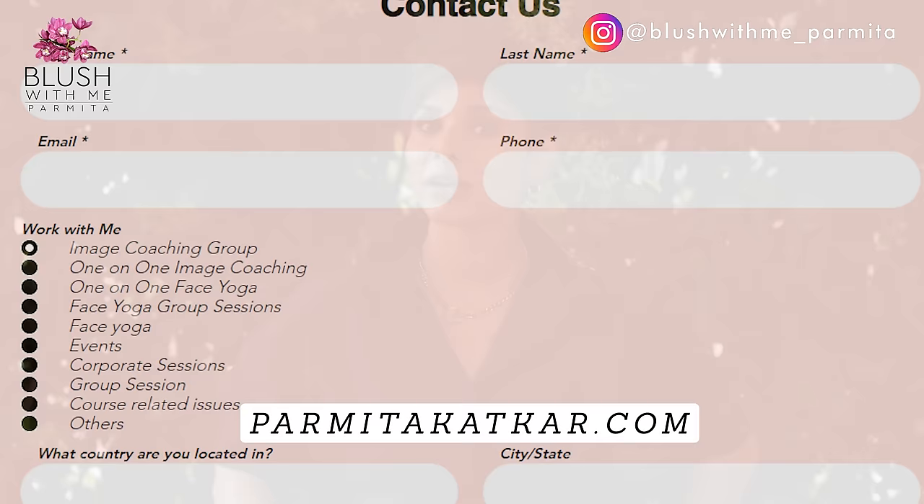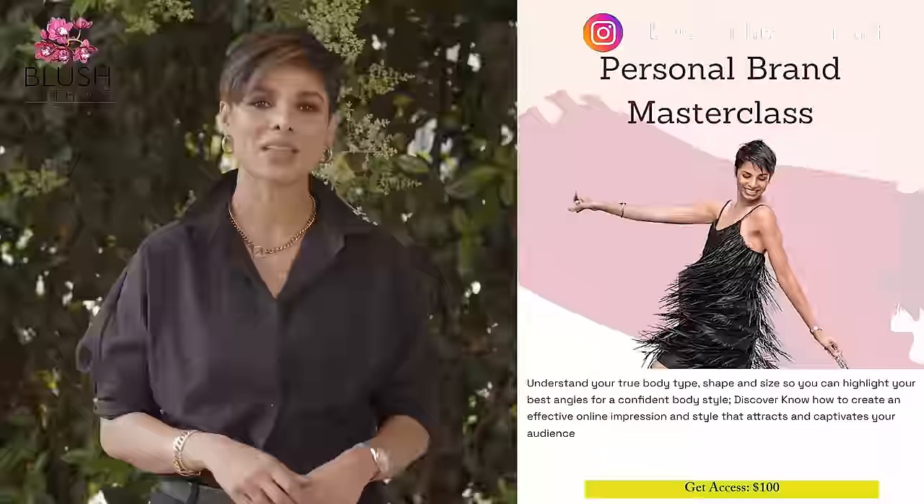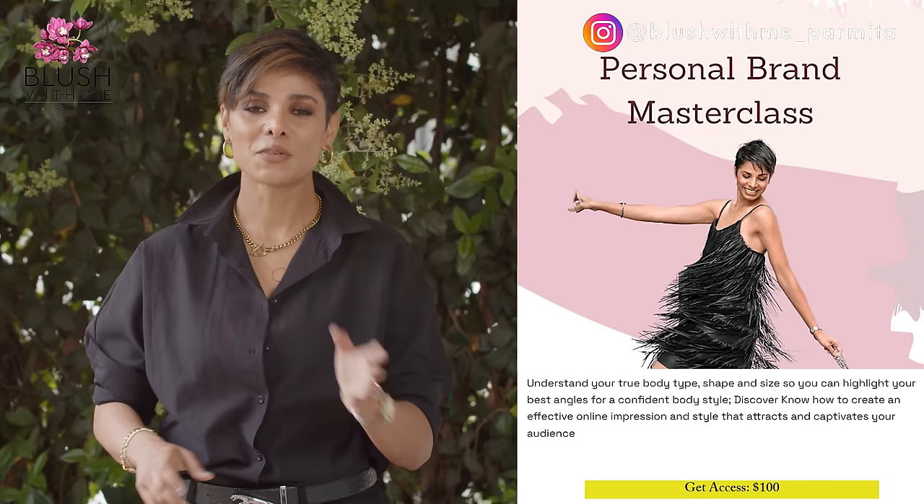To learn more about what I do and how you can work with me, check out my website parmeetakatkar.com and schedule a complimentary session with my team. Once we determine you are the right candidate, if you are ready to put your 100 percent into becoming your own role model, I will be proud to be your coach. I highly recommend purchasing my masterclass — four secrets to transform your personal brand — with a special 50% discount applicable only this month.